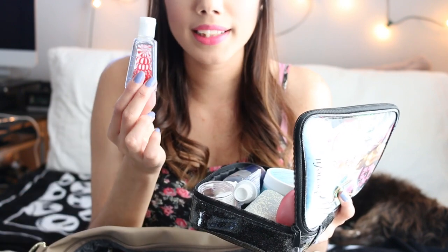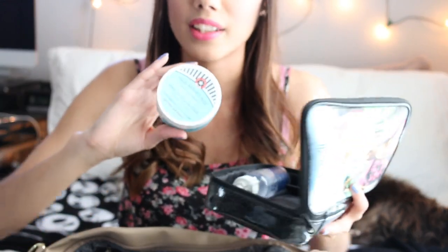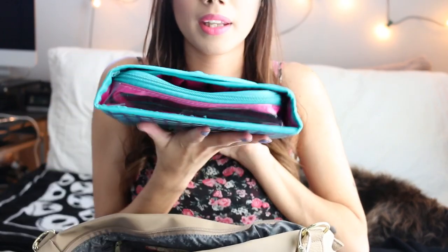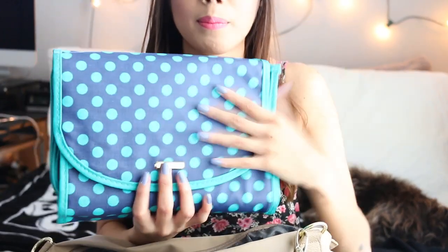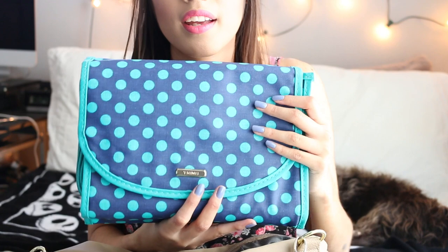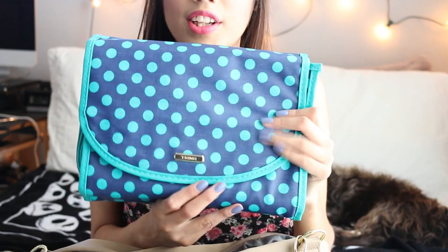I have a Benefit bag I got from Ulta to keep everything organized. Inside I have hand sanitizer, toothpaste to freshen up, a mini deodorant, my contact case and solution just in case my contacts bug me, face cleansing wipes, and all my makeup with brushes. I won't go into detail on the makeup — I'll be making a separate video for that because it would take forever.